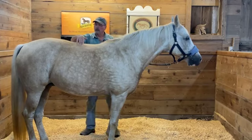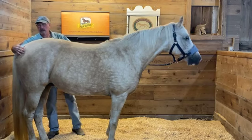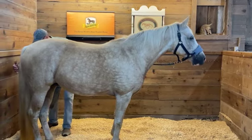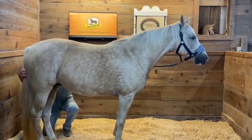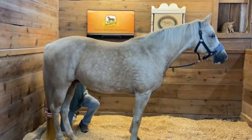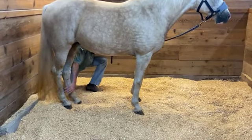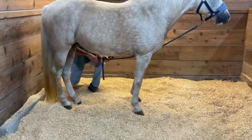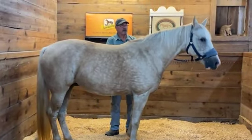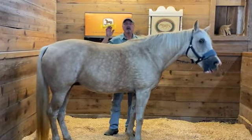The bladder meridian line follows a couple inches off the center line of the spine, then heads down the hind legs through the grooves between the hamstring muscles, down the back of the leg, over the hock, through the groove between the flexor tendons, over the fetlock, and terminates down here on the coronary band just above the hoof wall. It's a traditional Chinese medicine meridian — we just use it as a pathway to follow when starting to work with the horse.